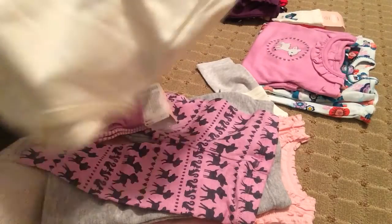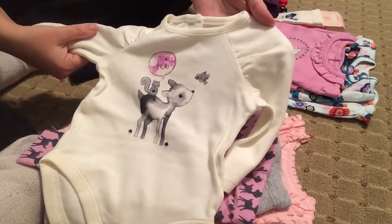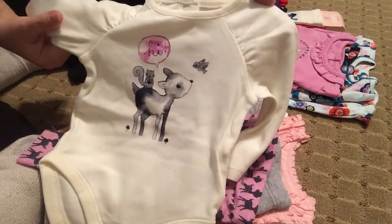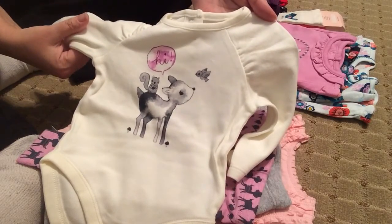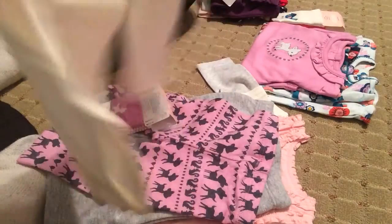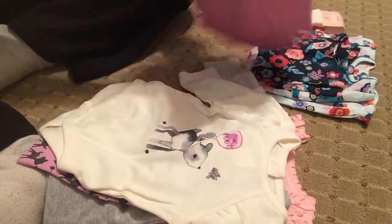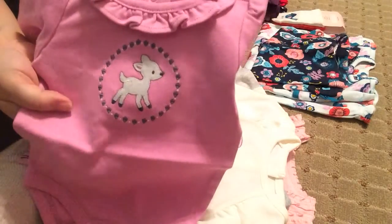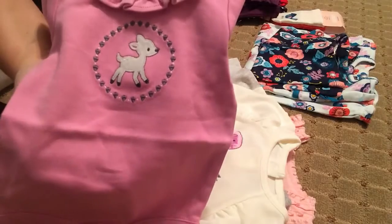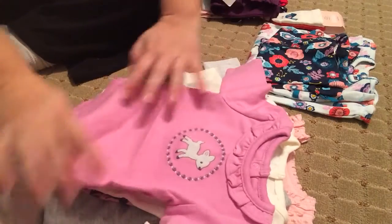This onesie is probably my favorite one. It just says 'hi' and it's got a cute little deer, a bird, and a squirrel. It's really adorable. And then this is another one that goes with it — again with the deer — and it's got acorns all around it. Same color, that pinky purple, kind of like an orchid.